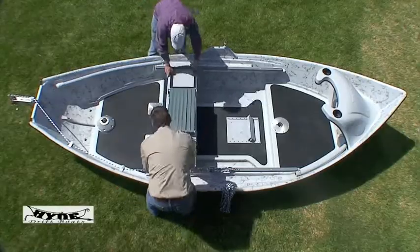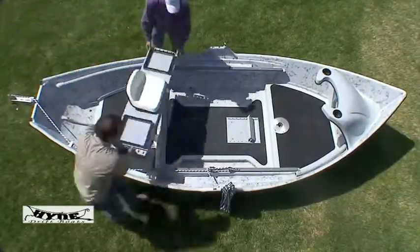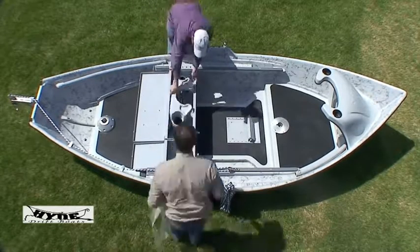The key to the success and satisfaction of the Hyde Drift Boat interior: modular design. There are over 1,000 configurations. Oar locks in three positions, side anchors, floor anchors, bow anchor systems, easy pull anchor systems — anchor options for every situation.